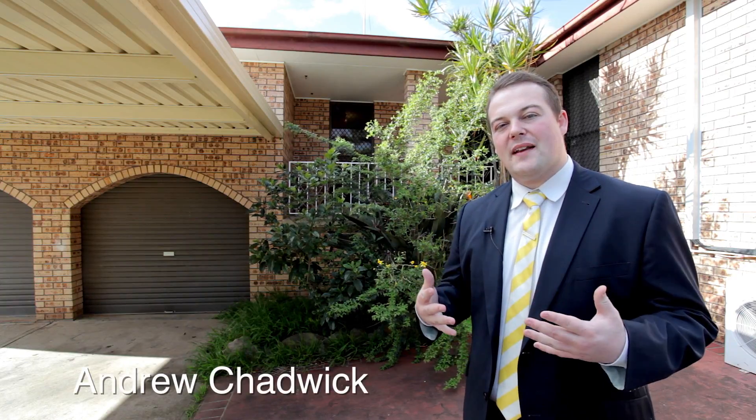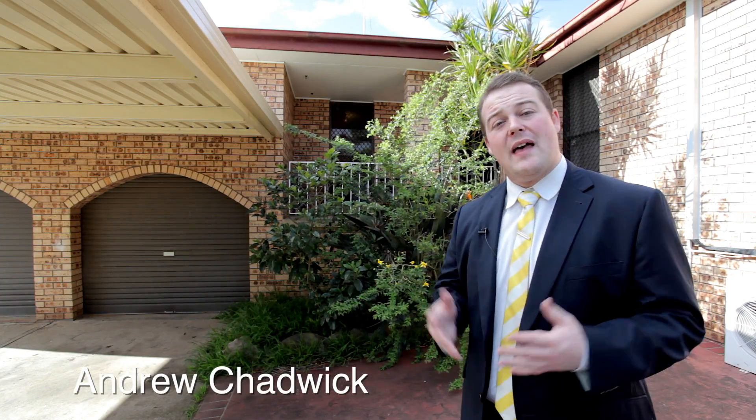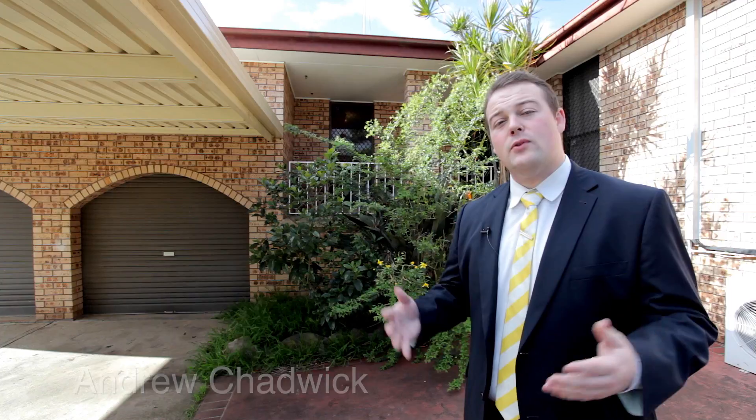Hi, my name is Andrew Chadwick. I'm from Round McArthur Group and today I've got the pleasure to present to you number 8 Norton Place in Minto. Come through and take a look.